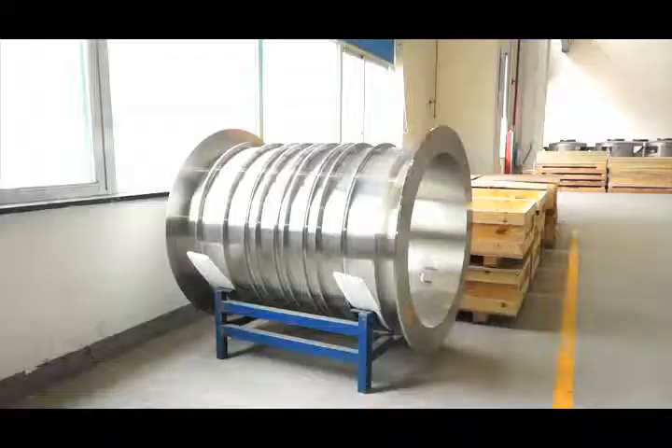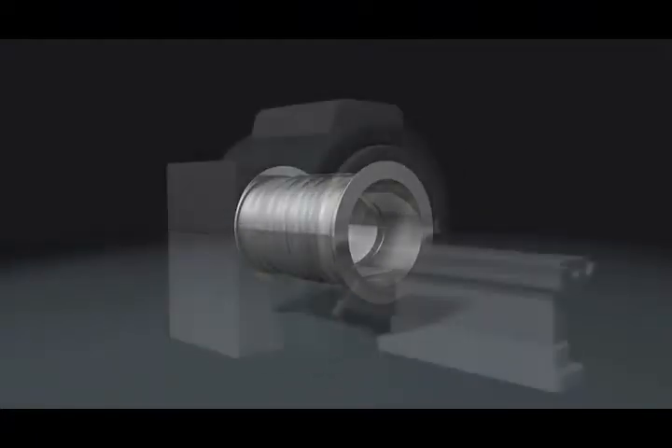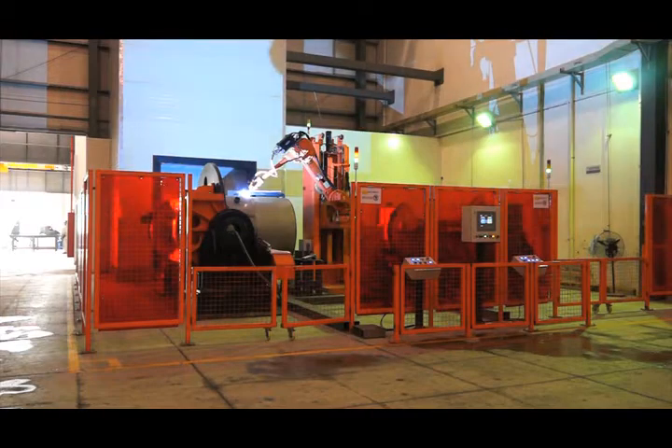Ferratec is now using vacuum feed-throughs in precision robots. We also manufacture CT scanner and MRI chambers that use vacuum feed-through technology, and we are expanding our range of applied products through our contract manufacturing services.